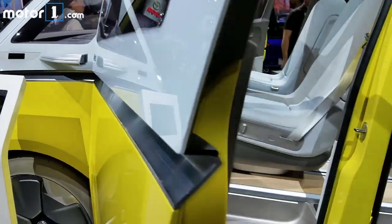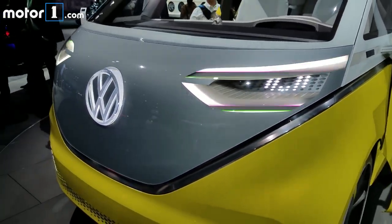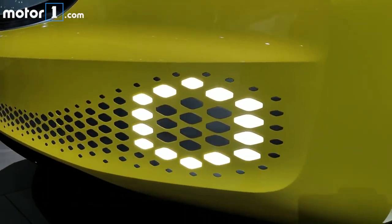The character line down the side hides the path for the sliding doors. Of course, more LEDs — because it's fashionable to make concept headlights look like Tamagotchis now.